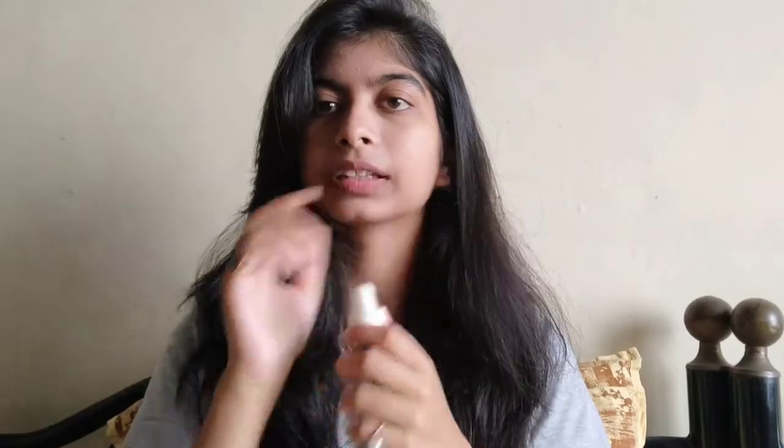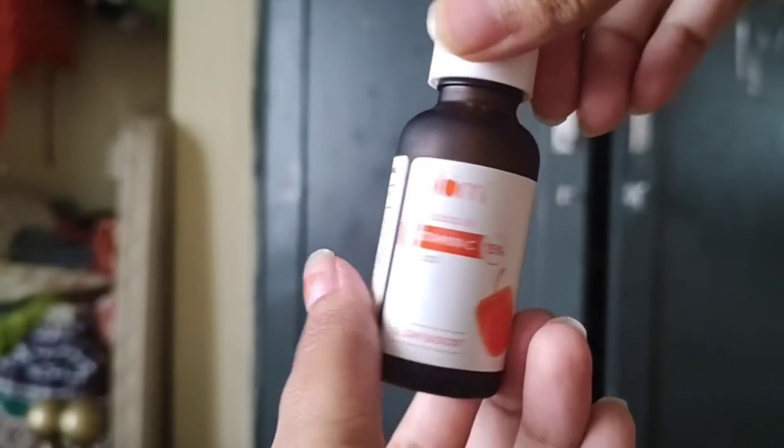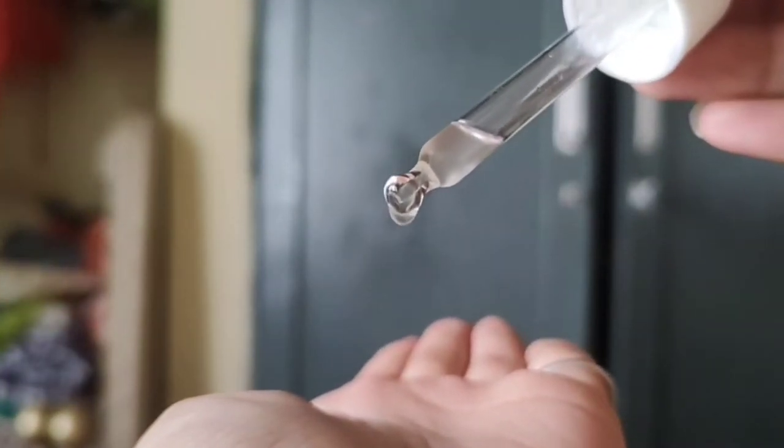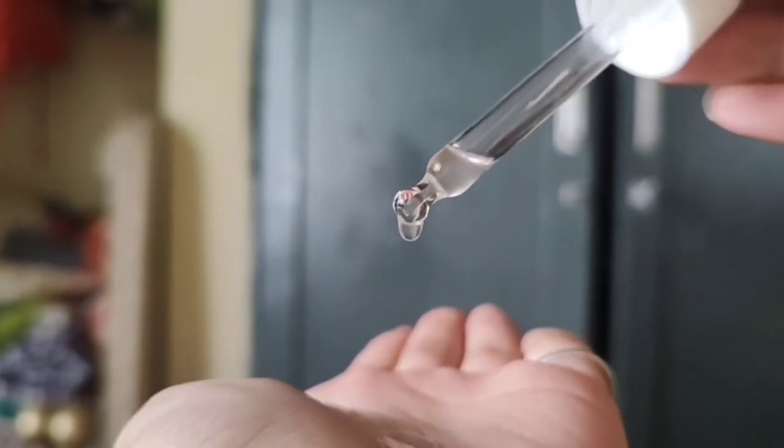The next favorite is Plum Vitamin C Serum — I'm on my third bottle and both my mom and I use it. My mom introduced me to it and I haven't stopped since. When I'm regular with it for even two to three weeks, it works wonders. It has even lightened my dark spots and gives a dewy glow. It's under 500 rupees and you can pair it with your sunscreen in your morning routine.